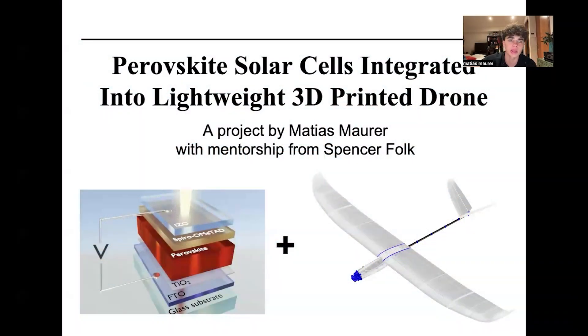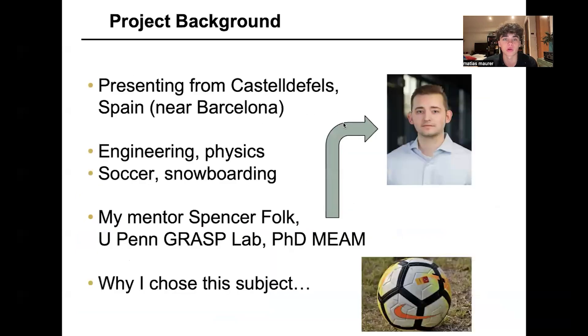Hello, my name is Matthias Maurer, and this is a presentation about perovskite solar cells integrated into a lightweight 3D printed drone. This project is by me, Matthias Maurer, with mentorship from Spencer Folk.